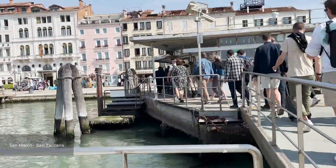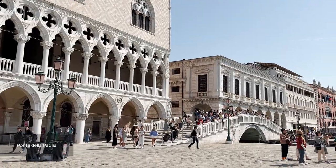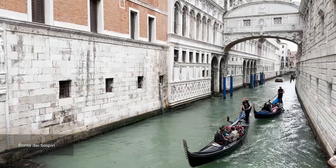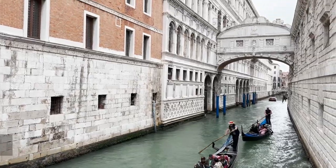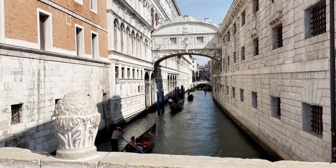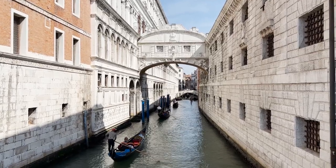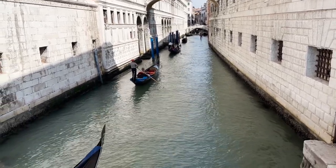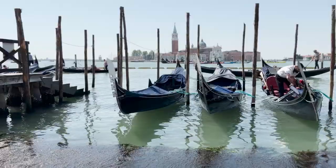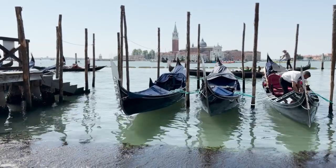Our first stop will take us to some of Venice's most popular sights. Ponte della Paglia is a popular spot to view the famous Bridge of Sighs, which was constructed in the 1600s. The bridge connects the new prison to the interrogation rooms located in Doge's Palace. The story goes that prisoners would sigh as they caught their final glimpse of Venice before being led to their cells. This area is also a popular starting point for gondola rides that will take you around Venice's charming waterways.